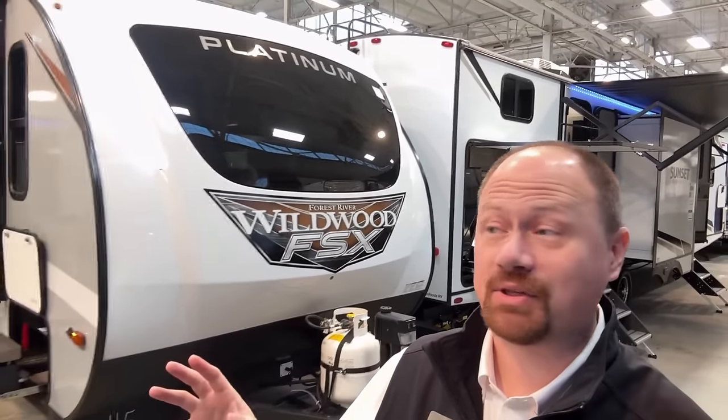I first saw this idea and kind of prototyped it about two years ago, and I am pumped to see it finally making landfall.